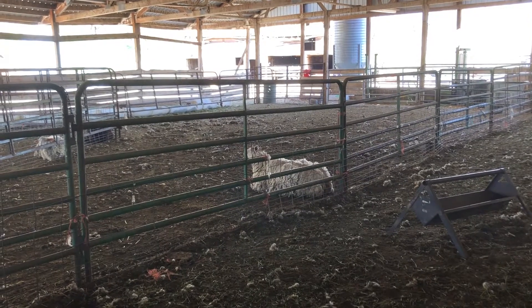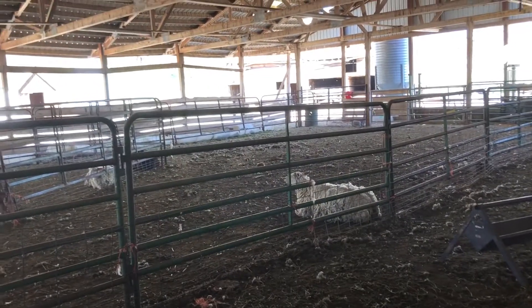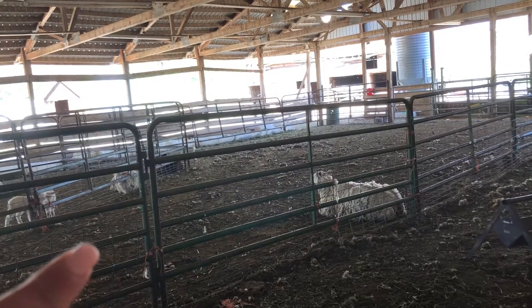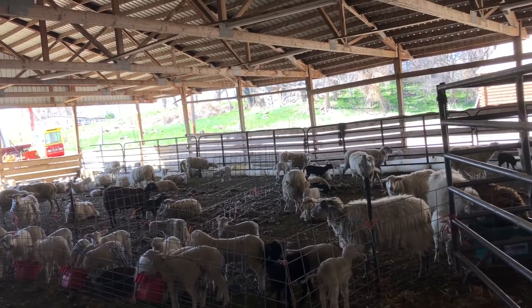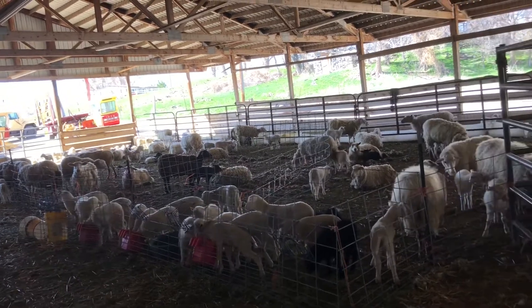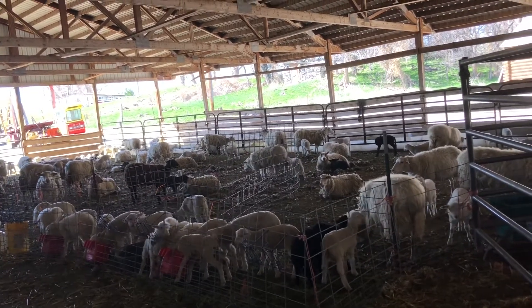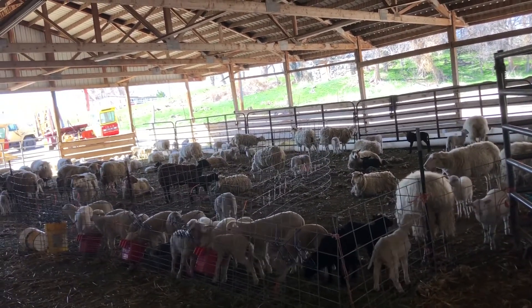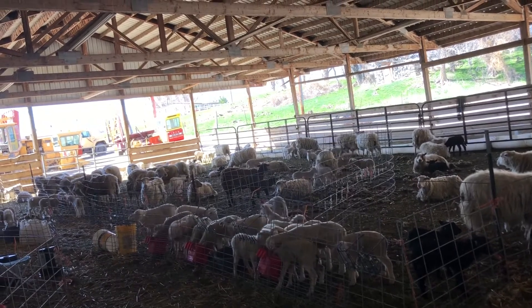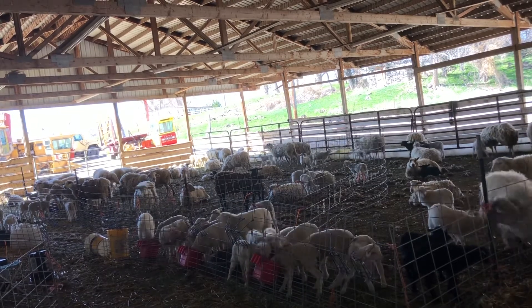Still no babies, but I think we're going to rearrange the barn if not today, tomorrow. This section where she's at is going to be for all the moms that still have lambs on them, and then over in this section is where all these guys are going to go. That'll give the lambs and moms more room. We're taking 18 more moms out today, so that'll only leave us with 40, and then we'll have more room for lambs.